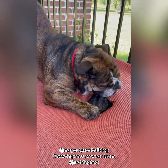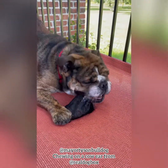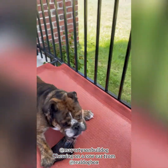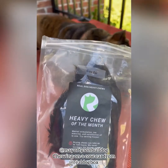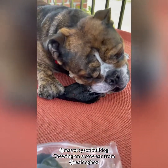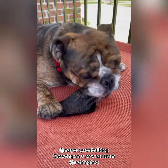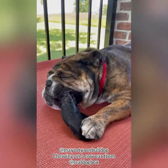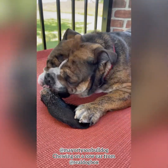Look at him chewing on that cow ear. It will keep him occupied here for a while. This is the bag of cow ears from Real Dog Chew. He gets it in this monthly box — single ingredient. Look at him, he loves it. See how he knows how to put it to the side of his mouth and chew.